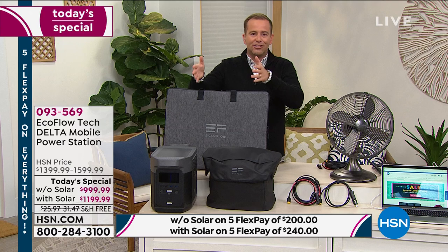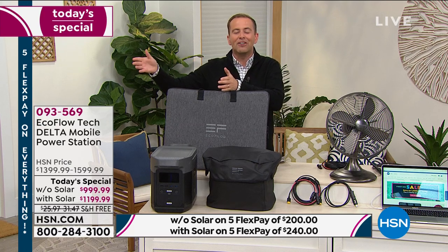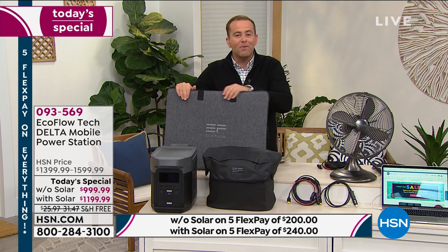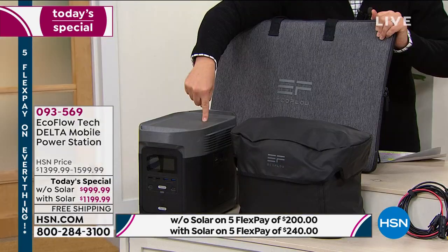For an emergency, it's essential. But also for some fun times — RVing, tailgating, camping, fishing, hunting, glamping. Picnic in the park, on the beach. You can do all the things that you want with portable power that weighs 30 pounds.